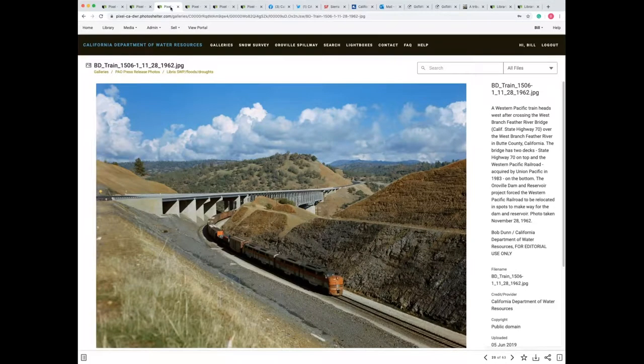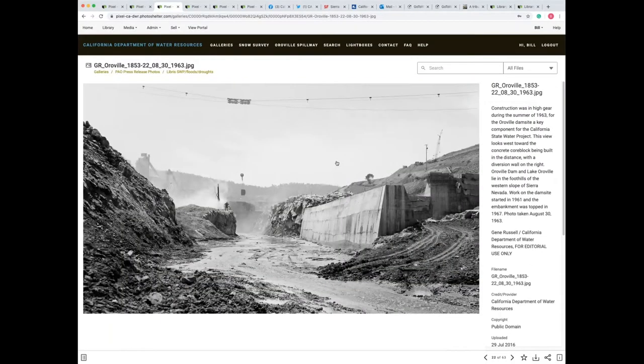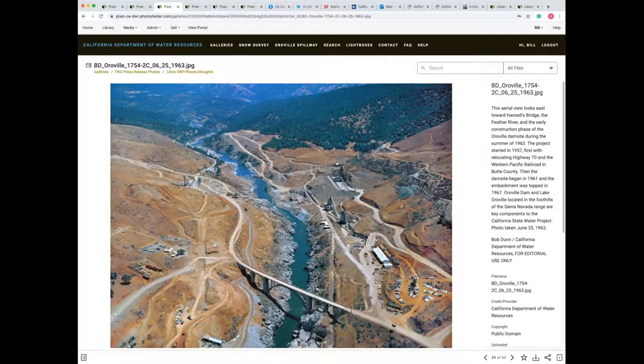Here's an example of one of the new bridges built as the train line was being replaced for the construction of Oroville Dam. Here's one of the bridges that today, if Oroville Reservoir and Dam was filled with the max amount of water, would be near the very top of the concrete pilings holding the bridge up. Here's some of our construction imagery of building the concrete core block for the Oroville Dam — the foundation of the dam. There's an aerial shot showing that same scene of the Feather River in the beginning structure.